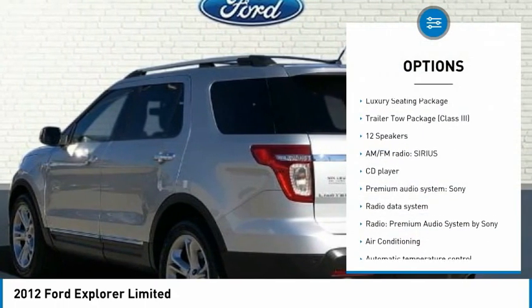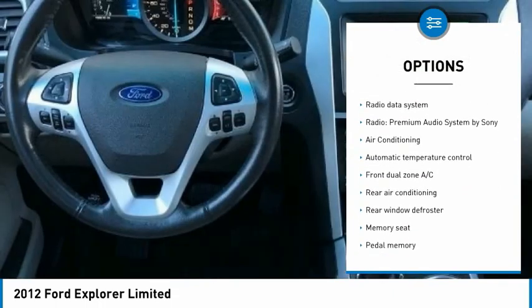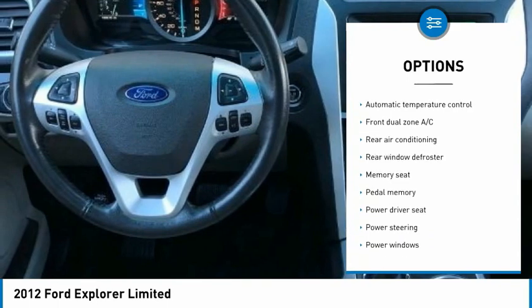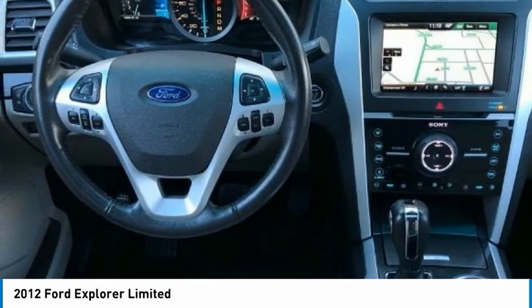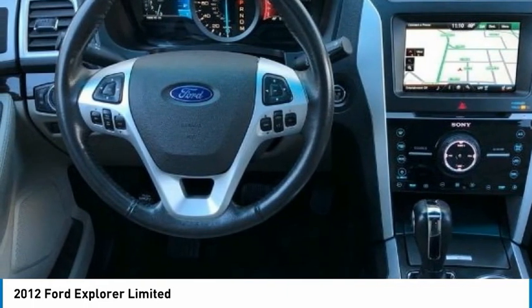3.5 liter V6 Ti-VCT, 12 speakers, 20 painted aluminum wheels, 3.16 axle ratio, third row seats split bench, 4.7 pin wiring harness, 4-wheel disc brakes.